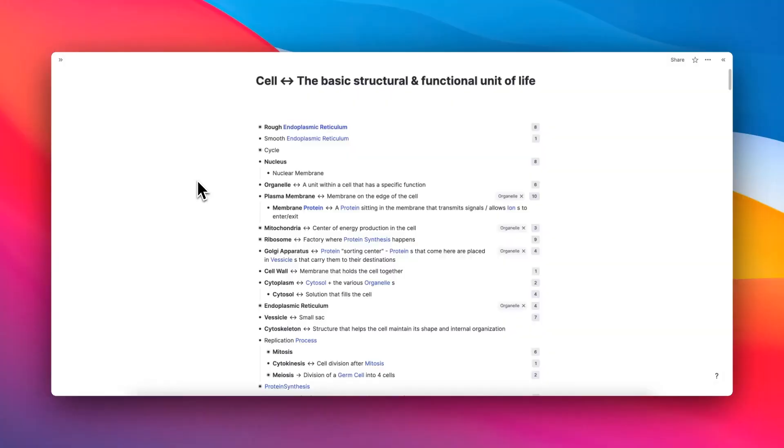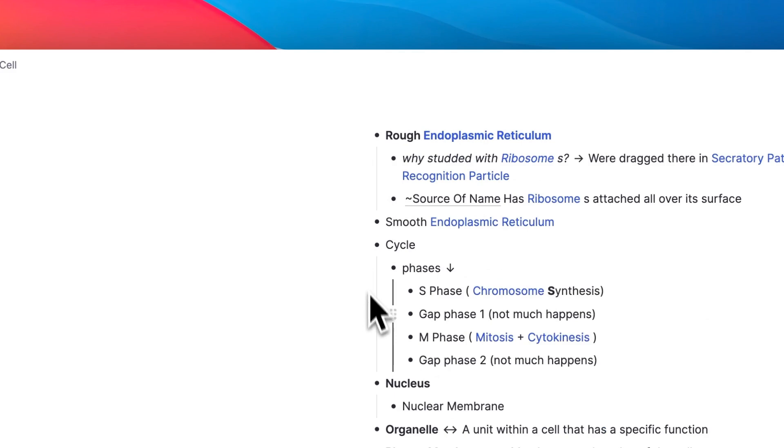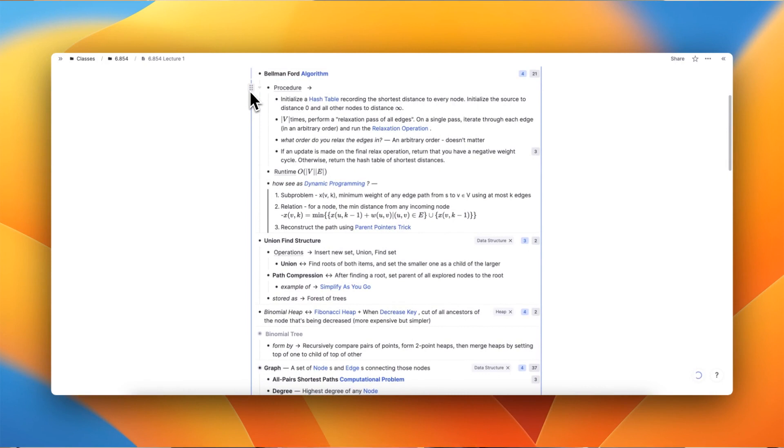Here you can see what this looks like in my real REMnode account from when I took this biology class. I grew more knowledge around the core idea of a cell, learning the different components and then breaking down those concepts into smaller concepts. Here are some computer science notes — you can see I use the exact same approach for learning a specific algorithm, asking myself about its purpose, its procedure, how long it takes to run, and continuing to break it down into smaller ideas.